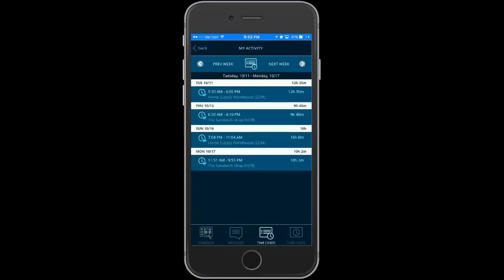From the time card screen, employees can view their personal time cards by work week, and they can toggle between weeks as needed.